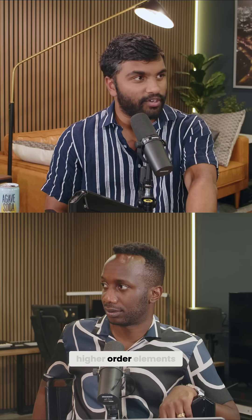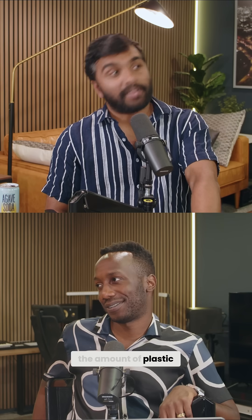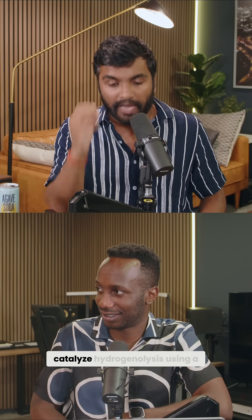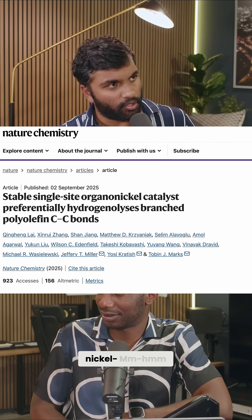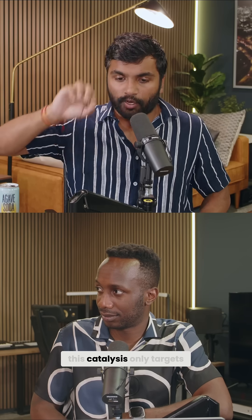Usually hydrogenolysis requires catalysts made from higher-order rare earth elements like platinum and palladium — and we don't have nearly enough of those to handle the amount of plastic we have. But they found a way to catalyze hydrogenolysis using a catalyst made out of nickel, which is very abundant.